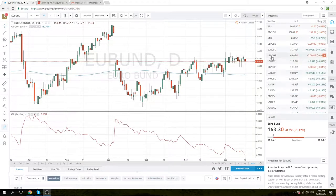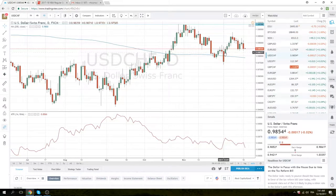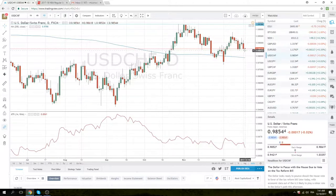We got a couple of levels we are looking at. The main theme today is the Swiss Franc. Looks like this dollar Swiss level here, 98.40, is going to trade. And we should see a move down to sort of the figure or down to this 200 day again, which has been supportive now for the last 10 trading days.